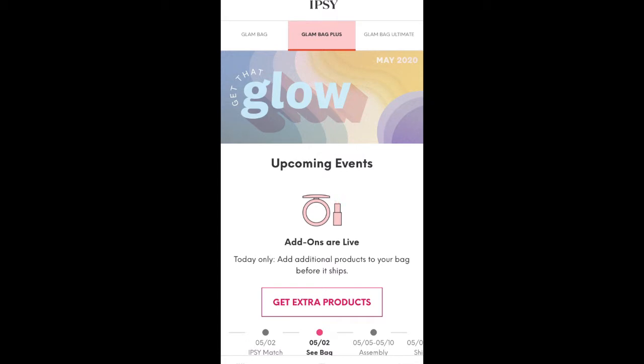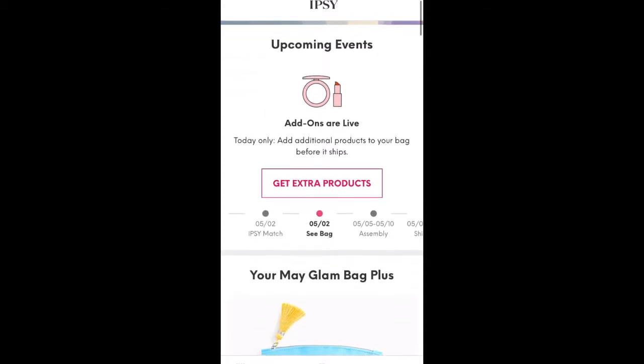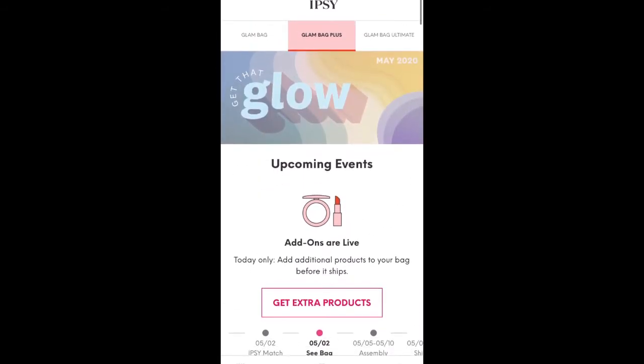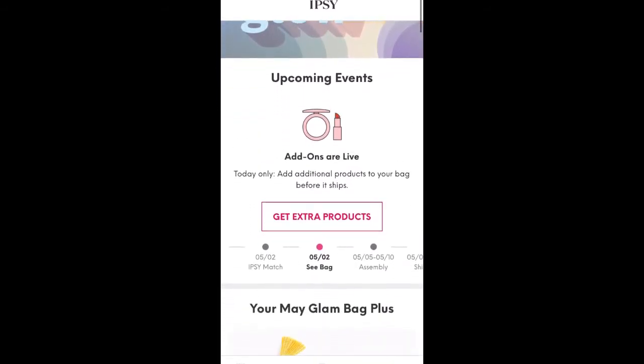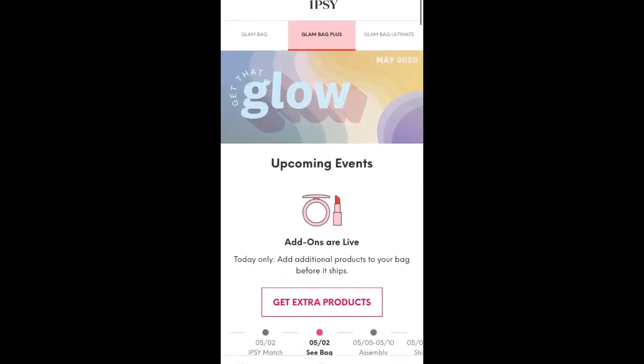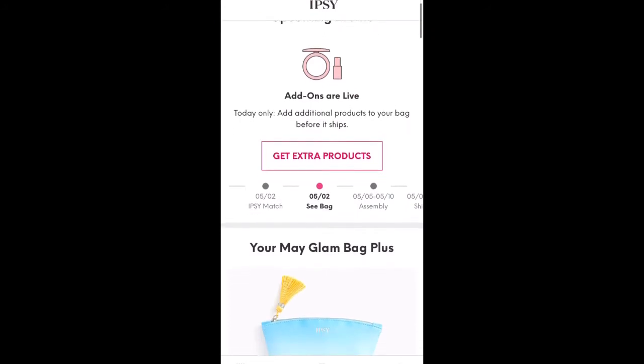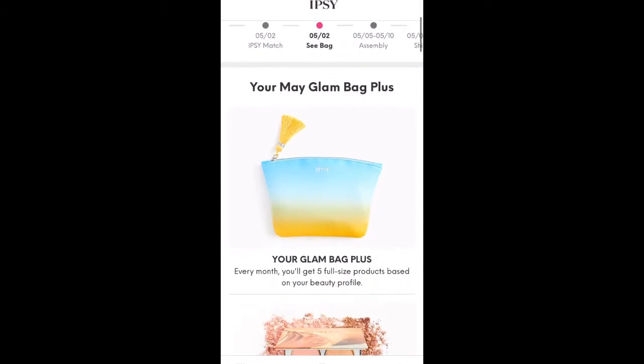Today is Ipsy add-on day as well as Ipsy bag reveal day. If you open up your Ipsy app or go to the website, you will see a little message that says add-ons are live, get extra products. Normally it has a little pop-up that shows up, but for some reason it's just taking me right to the get extra products button.